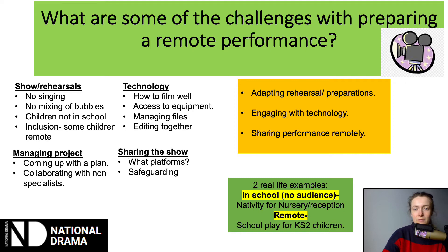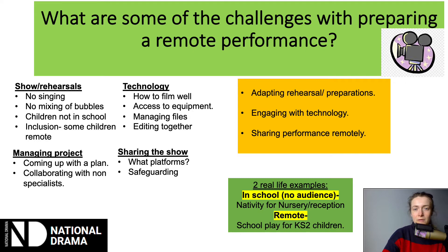Let's start thinking about some of the basic principles that are going to help you adapt to this process. The first thing you need to do is start thinking like a filmmaker. This is a different process to preparing your ordinary school production because it's so much more technology focused, so you need to think about the process someone would use to create a film and apply that to your own preparations.